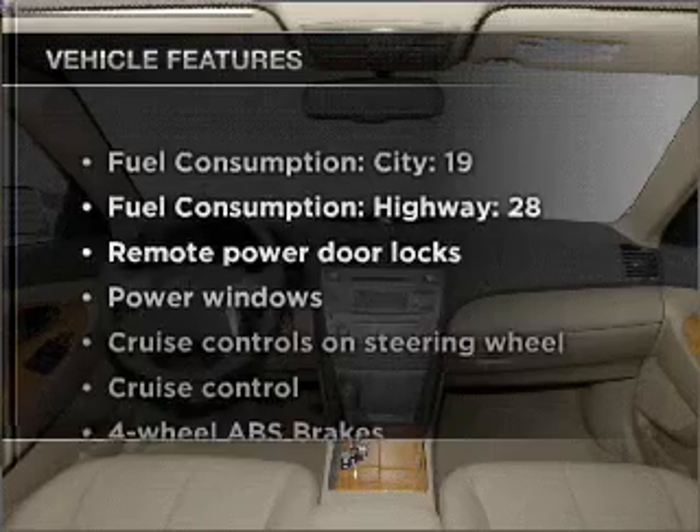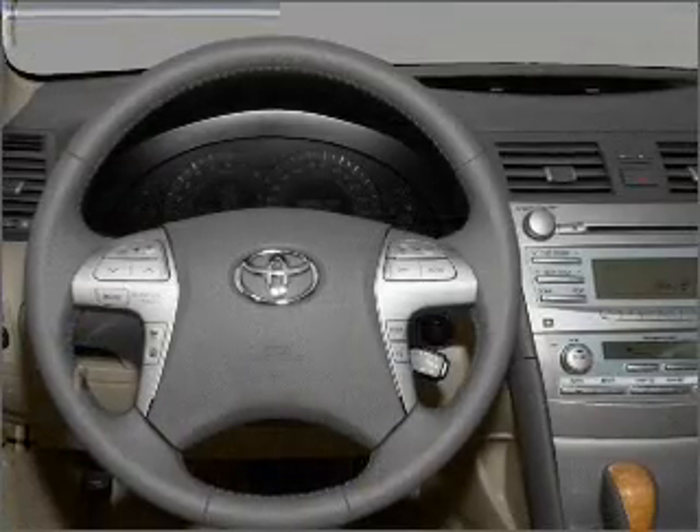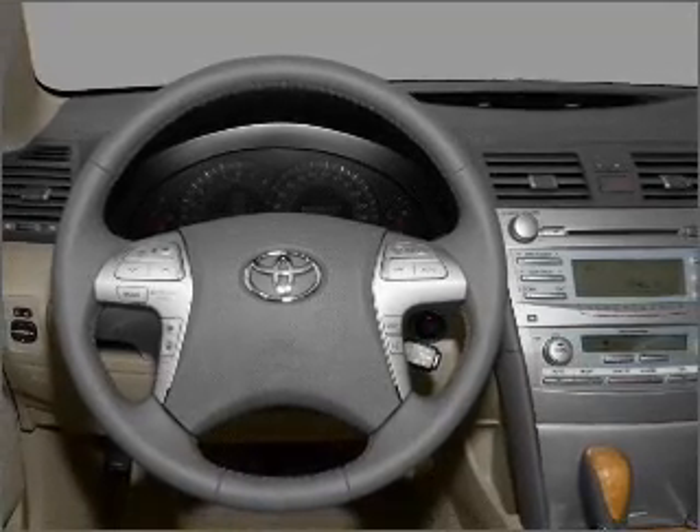Enjoy these notable features included in this vehicle: power door locks, power windows, power steering, cruise control, power mirrors, and AM FM stereo with an MP3 player.